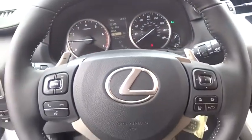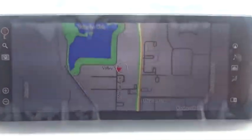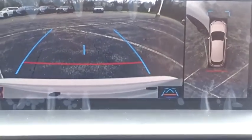Electronic stability control, CD player, fog lights, compass, trip computer, power windows, security system, rear window defroster, brake assist, panic alarm, overhead console.